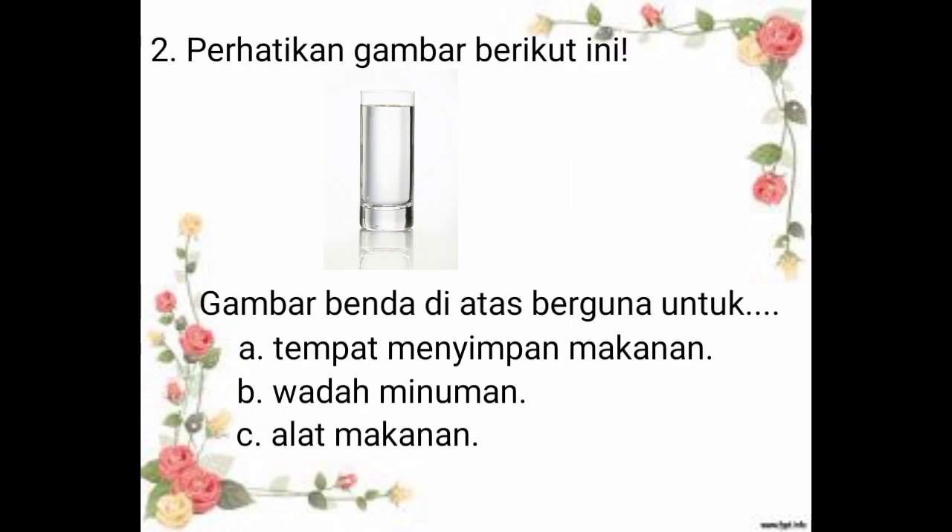Yang nomor 2, perhatikan gambar berikut ini. Nah, gambar berikut ini adalah gambar gelas. Gambar benda di atas berguna untuk... A. Tempat menyimpan makanan. B. Wadah minuman. C. Alat makanan. Jadi, jawaban yang benar adalah B. Wadah minuman. Karena gelas kita gunakan sebagai tempat minuman.